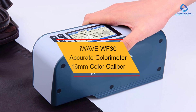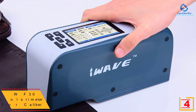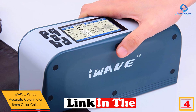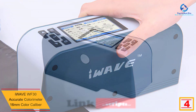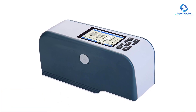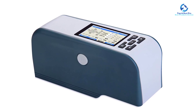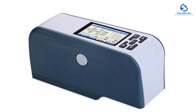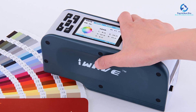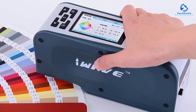At number four we have the iWave WF-30 accurate colorimeter 16-millimeter color caliber. This product features a measurement interval of 0.5 seconds. Its battery charging time is typically 8 hours, and the lithium-ion battery supports 5,000 measurements. The bulb lifetime is five years, exceeding 1.6 million measurements. It has a size of 199 x 68 x 90 millimeters and features a working temperature range of 0 to 40 degrees.